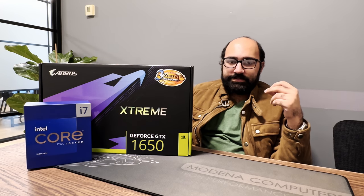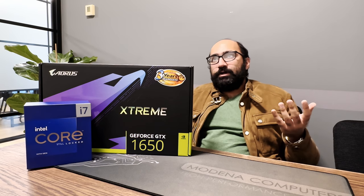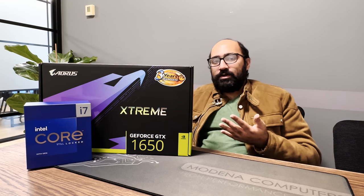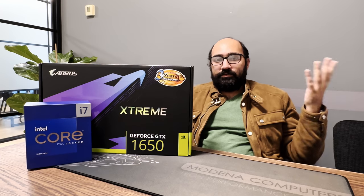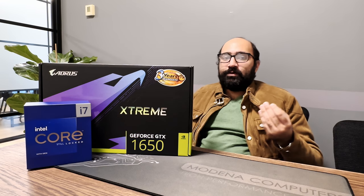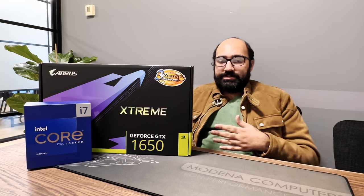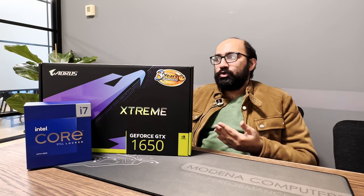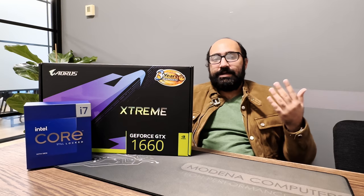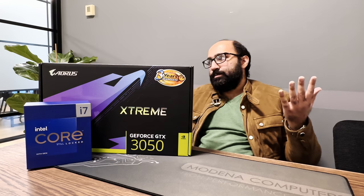It's important to note that while AutoCAD itself doesn't need much power, it's probably not the only software that forms part of your workflow. Our job at Modena Computers is to analyze the client's workflow — including all the software they use, the kind of projects they work on, and their budget — and figure out an ideal solution. We often find that the same people using AutoCAD are also using software like Revit or Inventor. In that case, you should consider more RAM — 24 to 32 gigabytes — and also consider a GTX 1660 or an RTX 3050, depending on the projects you're working on.